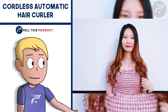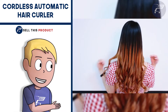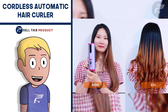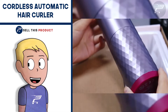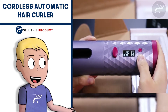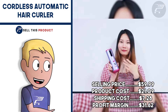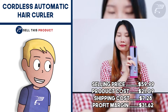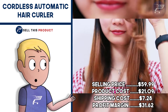Simply choose your settings from the LCD display, place the hair in the curler and the magic will happen. You can get tight curls or loose wave hairstyles in just the touch of a button. What's great about this one is that it doubles as a power bank and you can charge your phone if you need to. The selling price for the Cordless Automatic Hair Curler is $59.99. Product cost is $21.09, shipping is $7.28, so your profit margin is $31.62.